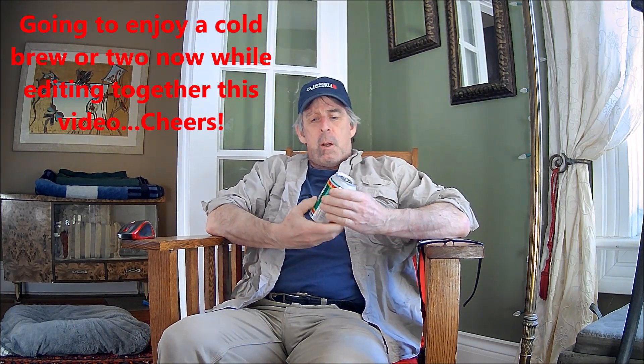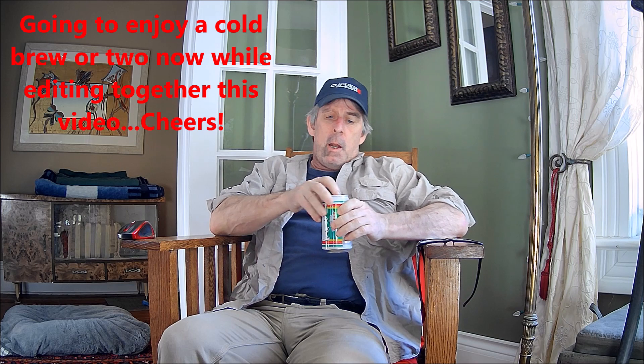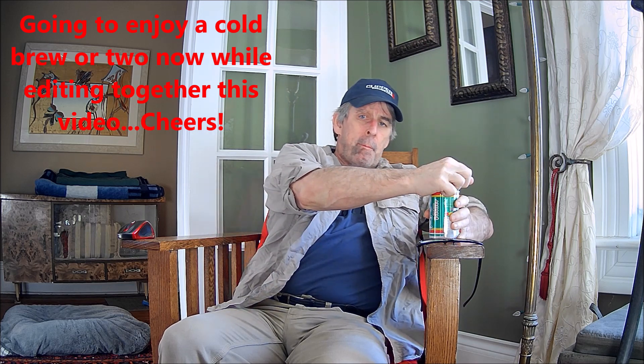We're back from a quick trip into the kitchen with a cold drink. Time to sign off, start editing this video, put it together, and probably get it out today — if not, it'll be out Monday or Tuesday. Thanks for watching.